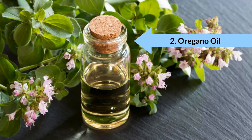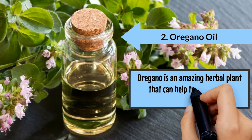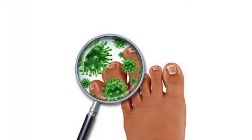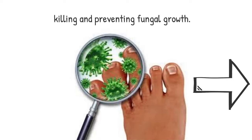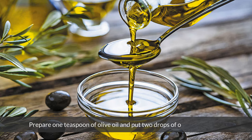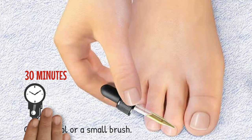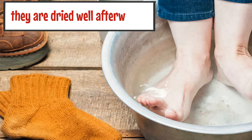2. Oregano oil. Oregano is an amazing herbal plant that can help treat external infections, coughs, and skin diseases. Its antimicrobial and anti-inflammatory characteristics can ease pain and kill parasites in the body. Oregano oil in particular is exceptional in killing and preventing fungal growth. Prepare one teaspoon of olive oil and put two drops of oregano oil on it. Mix well and apply it on the affected toes with cotton wool or a small brush. Let it sit for about 30 minutes. Rinse your toes with water and dry them well afterwards. Do this one to two times a day for three to four weeks.